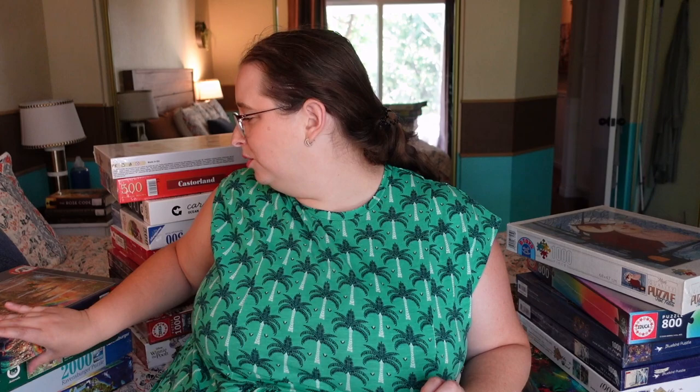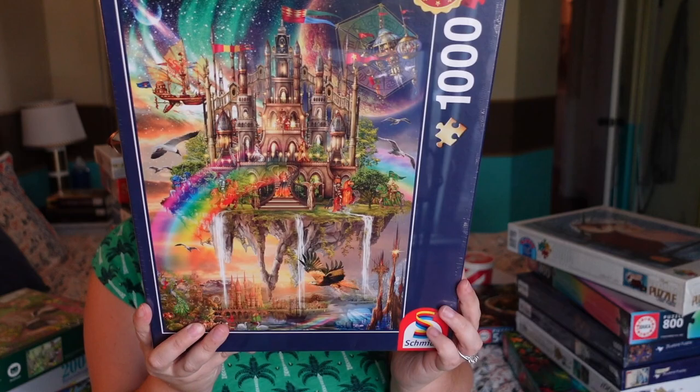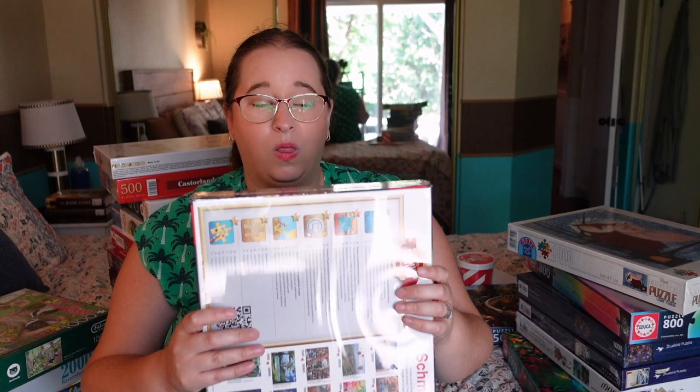Then we got another Schmidt puzzle. I really like their fantasy scenes — I already purchased a 2,000-piece from them, and this one is a thousand pieces with the same vibe. It's called 'City in the Sky' and look at the colors — rainbow, scenery, a castle — I love everything about this one. I saw it on display and was immediately like, 'That's mine.' I honestly don't know if I'll do this one or the 2,000-piece first because they're both such great images.